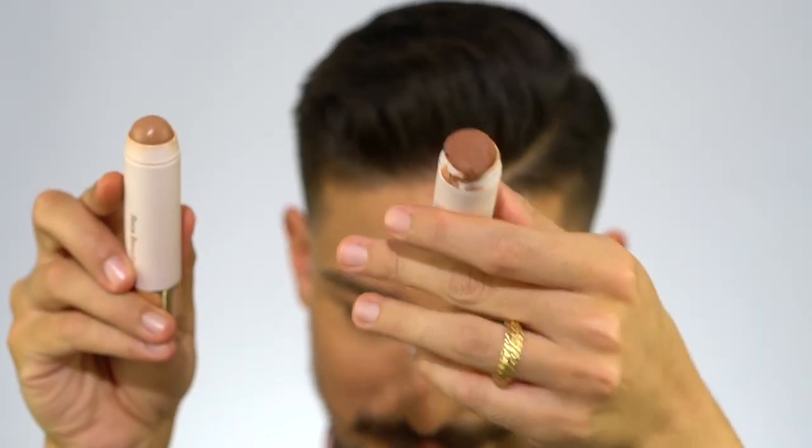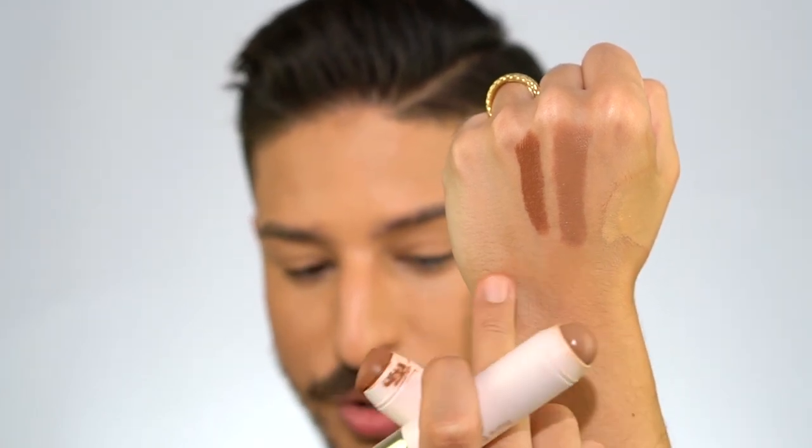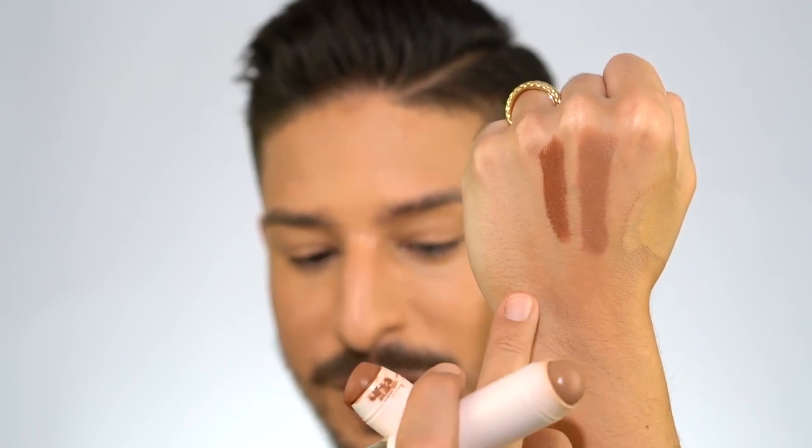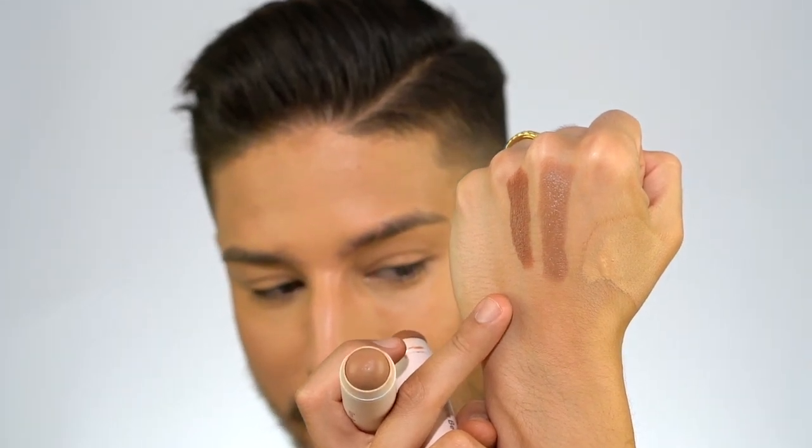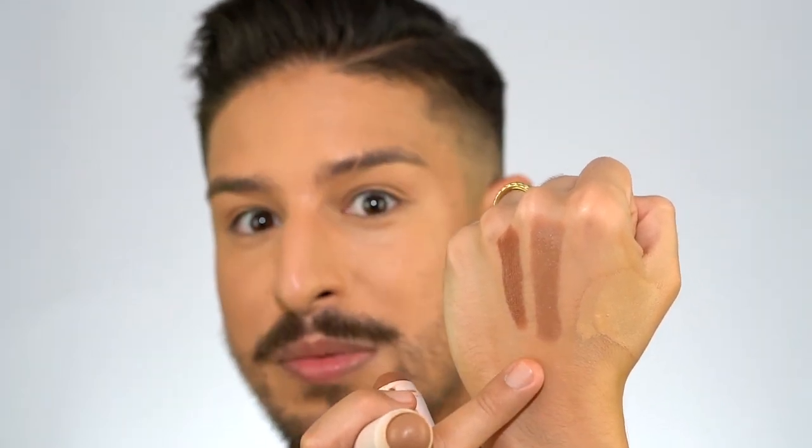Next, the Happy Soul bronzer sticks. I got two shades: Happy Soul and Always Sunny. Happy Soul is more neutral, Always Sunny is more warm. These are very, very creamy and very pigmented, which is actually a bit of a con for me — you don't have a lot of control over how it blends out, and you get intense pigment payoff right off the bat. So if you're mid-300s in shade range, Always Sunny is going to be a better option. I'm going to pick product up off the stick with my Morphe R36 brush and buff it, using the lightest possible touch because the pigment payoff is just so intense.